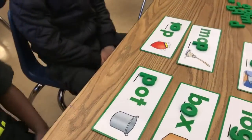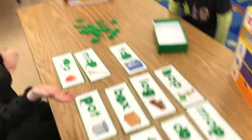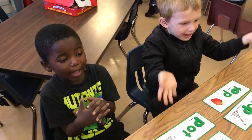What about this? Log, dog. These two rhyme. Log, dog — these two rhyme. They sound the same at the end.